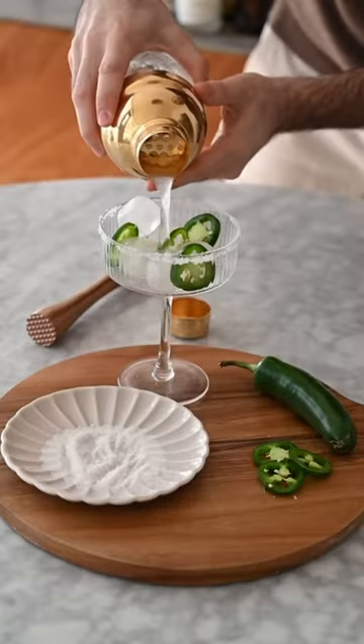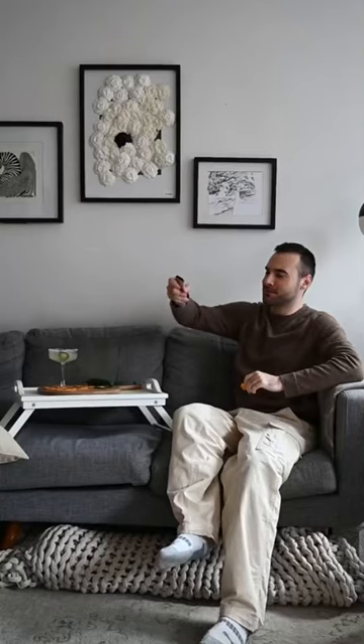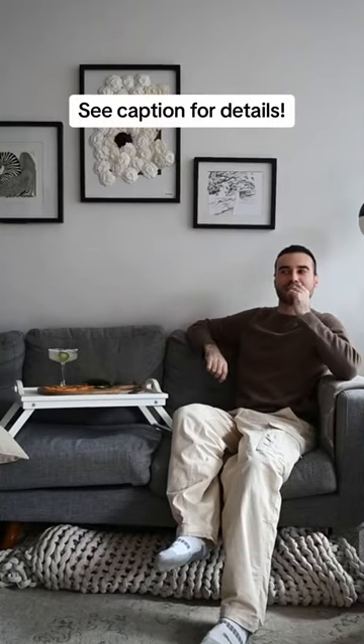Their new oat cream blend is extra creamy, melty, and even more delicious than before, and pairs perfectly with this spicy margarita mocktail — available at your local grocery store today.